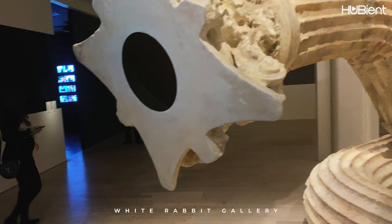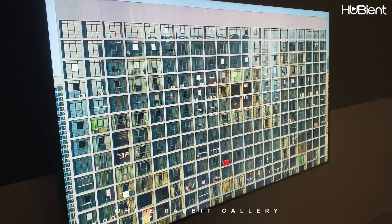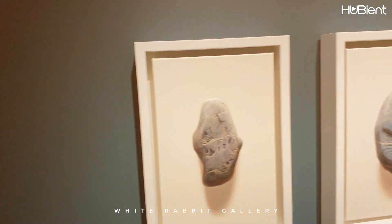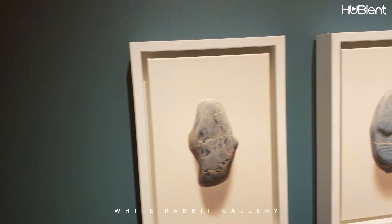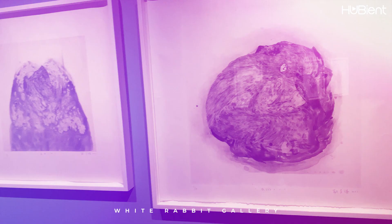There is a snake-like figure of a Corinthian column — this feature moves and follows you as you walk around. The White Rabbit Gallery always has thought-provoking exhibitions. Make sure to keep an eye out on their socials to see what they have coming soon.